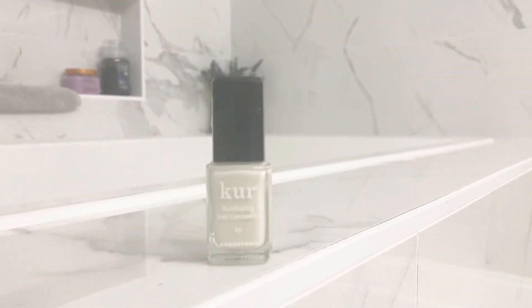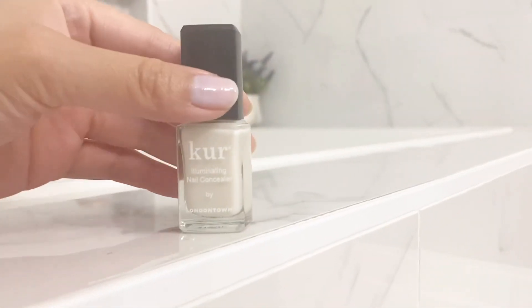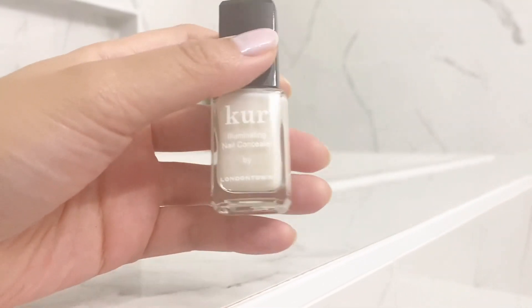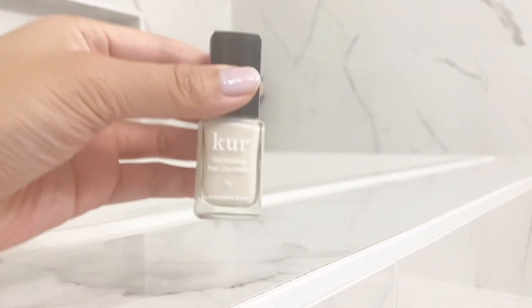Hey there! Stay tuned until the very end because I'm going to tell you three different reasons why the London Town Nail Concealer is very different than the rest, before you make this purchase.